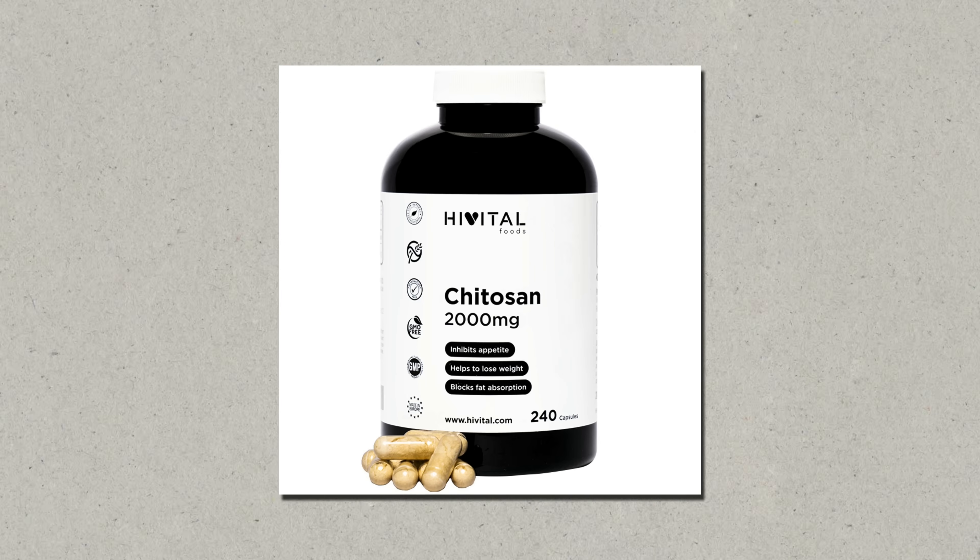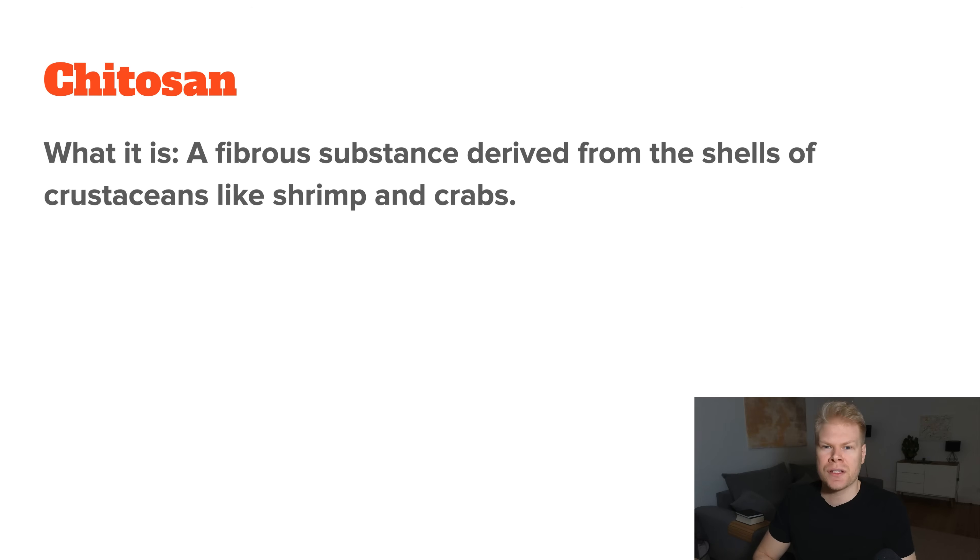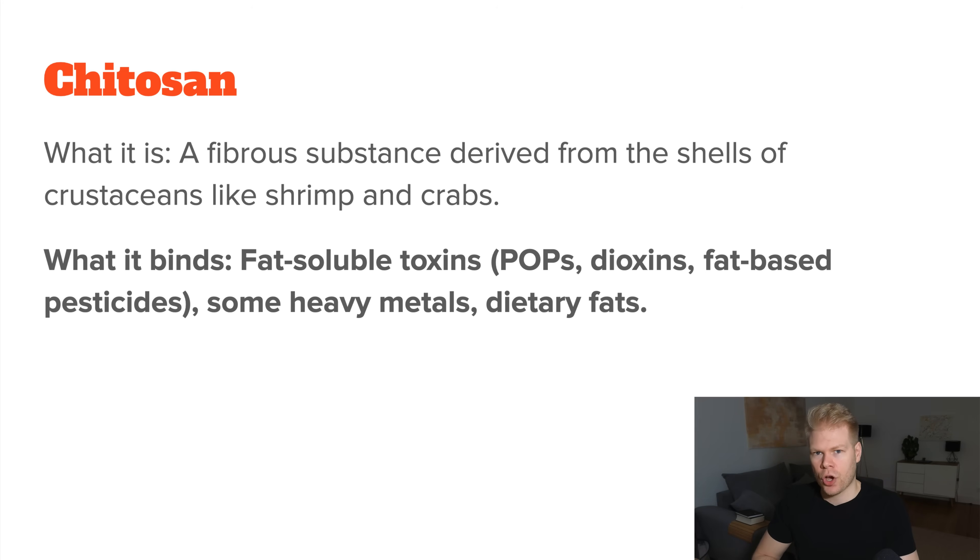Third, we have chitosan. This is a fiber-based substance extracted from the exoskeleton of sea animals like crabs or shrimp. It acts mainly on fat-soluble toxins, making it a good binder for substances such as persistent organic pollutants (POPs), dioxins, fat-soluble pesticides, and cholesterol. It can also bind small amounts of mercury and some other heavy metals attached to fatty tissue. Chitosan also has the ability to bind dietary fat, which makes it somewhat unique among the binders.